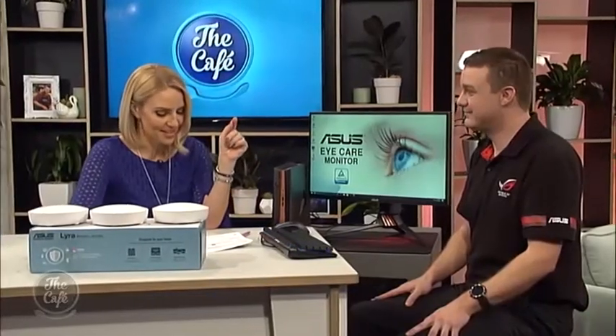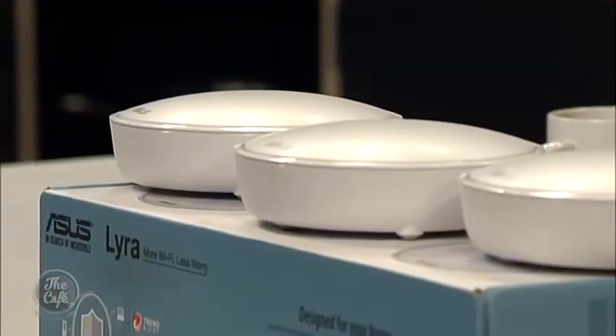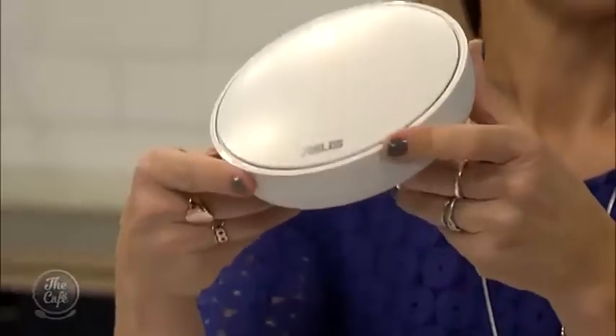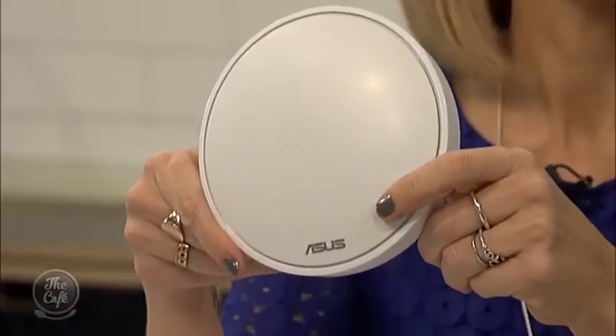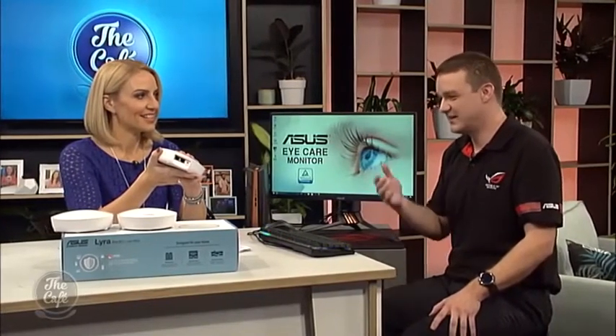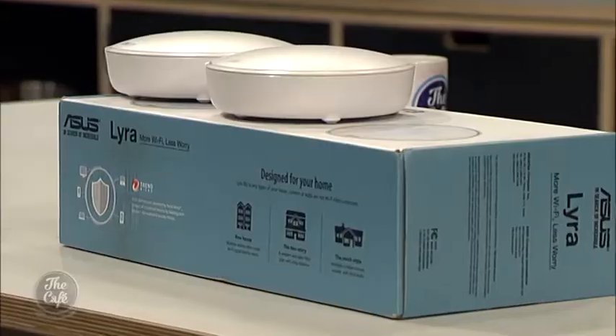A big issue for many households is Wi-Fi dropping out or not being available in certain areas. ASUS is pushing forward in the mesh network space. Mesh networking uses three devices in the home that all talk to each other, giving a really wide coverage range with fewer dropouts and dead spots, allowing you to work or stream from anywhere — including by the pool.